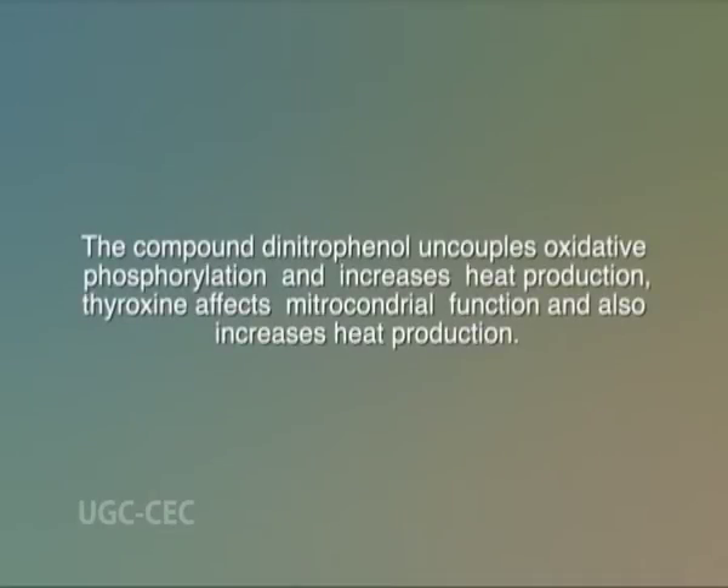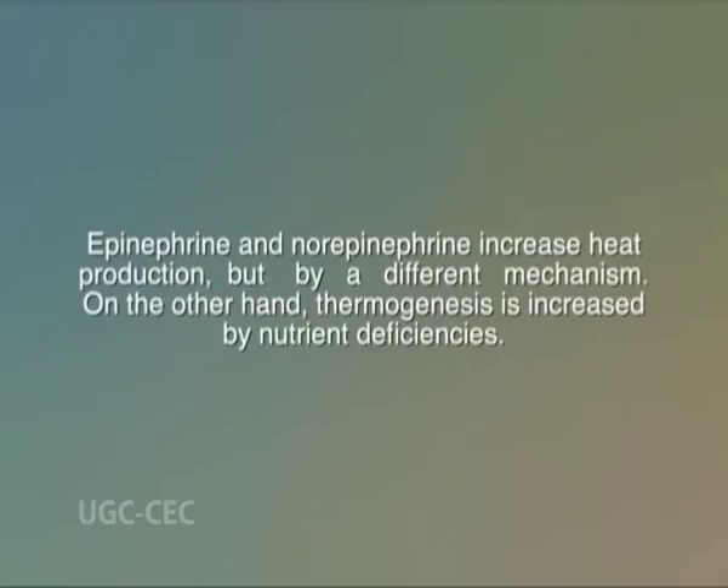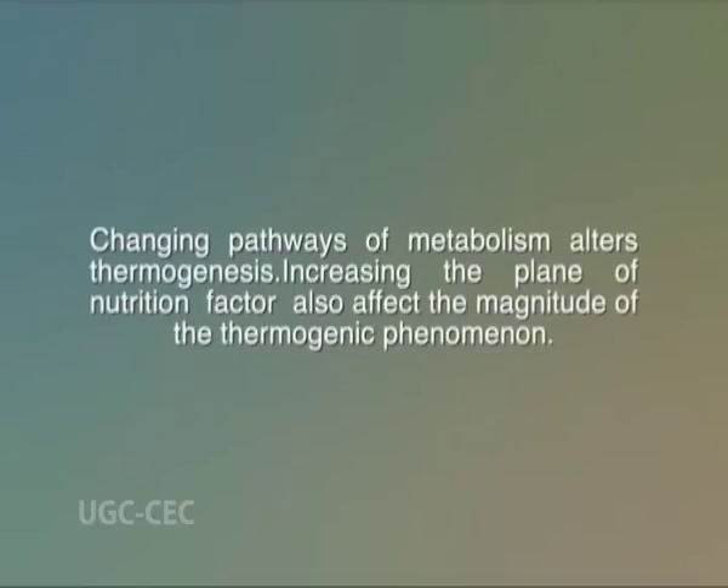For example, the compound dinitrophenol uncouples oxidative phosphorylation and increases heat production. Thyroxine affects mitochondrial function and also increases heat production. Epinephrine and norepinephrine increase heat production but by a different mechanism. On the other hand, thermogenesis is increased by nutrient deficiencies. Changing pathway of metabolism alters thermogenesis. Increasing the plane of nutrition also affects the magnitude of the thermogenic phenomenon.